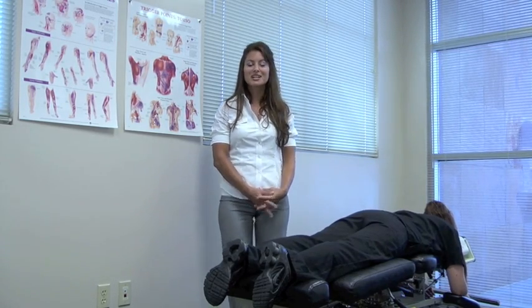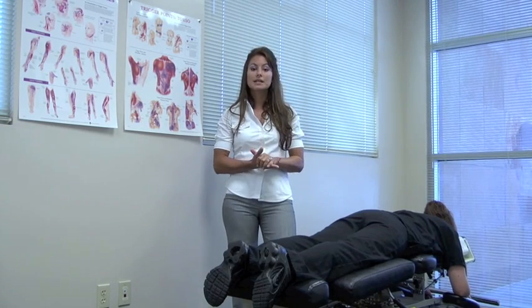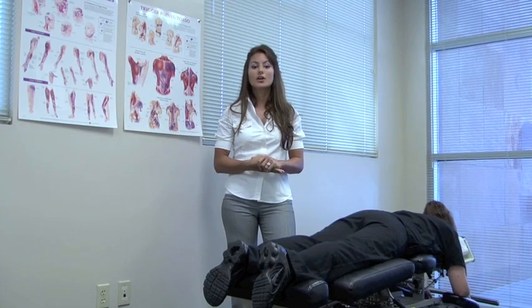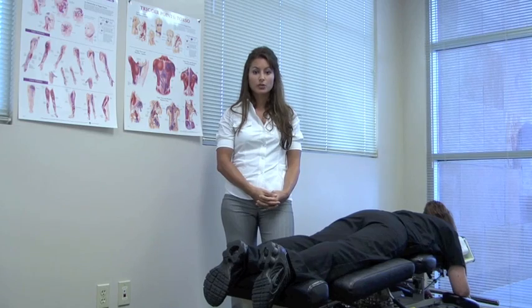I'm going to be demonstrating a few different chiropractic techniques. The majority of them are done hands-on but some require the assistance of special instruments. Because each patient is different, your chiropractor will choose the most effective treatment for you.